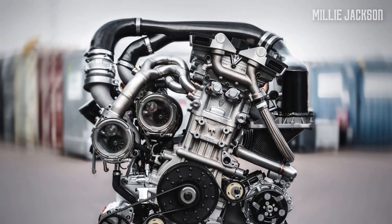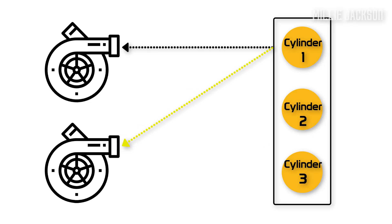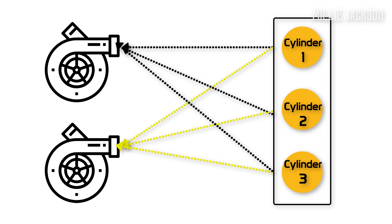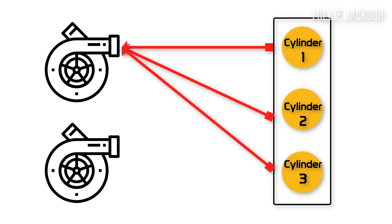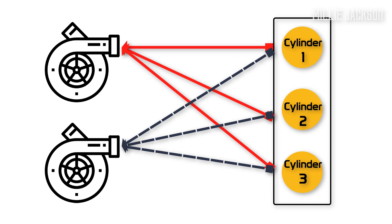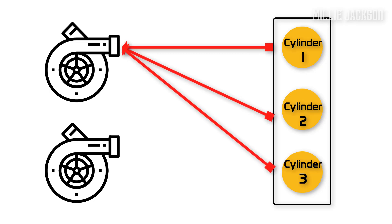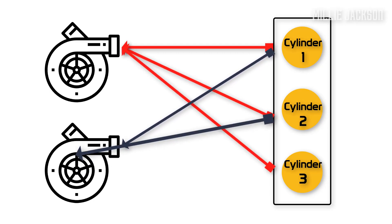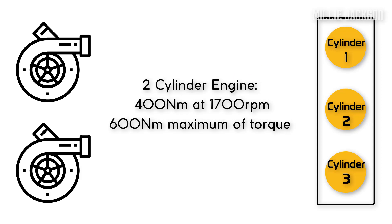The next most noticeable feature is its two-stage turbocharging technology. Each turbo is connected to an exhaust valve of each cylinder. When rotating at a low rate, all emissions from three cylinders are pushed to only one turbo, doubling that turbine's output. When rotating at a higher rate, the second exhaust valve opens and the emissions are transferred to the remaining turbine. This results in 400 newton-meters of torque at 1,700 revolutions per minute and 600 newton-meters of maximum torque.